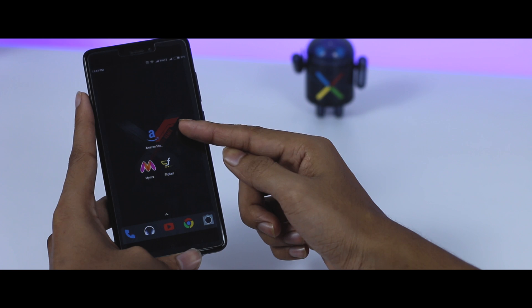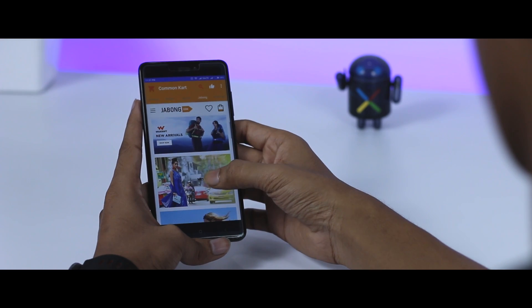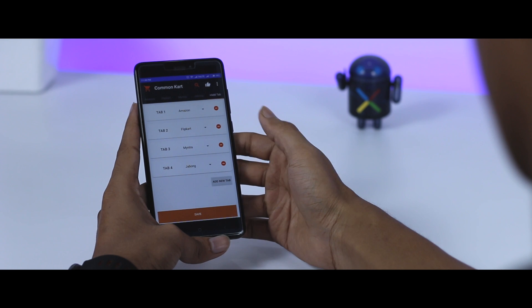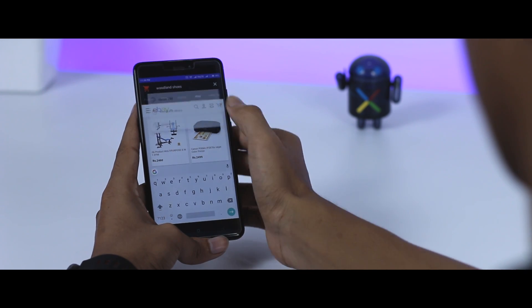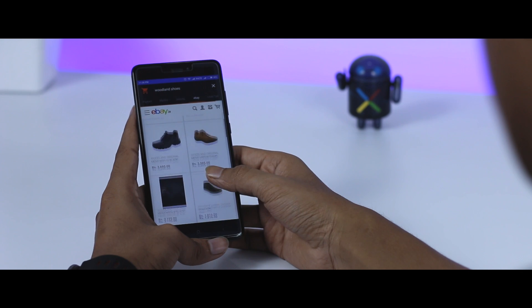Meaning you don't need to install all those individual apps if you have this one installed. The UI is quite minimal and you will easily get used to it. By default you only have four tabs of major shopping sites, but you also have the option to add lots of different websites. One of the best features of this app is called the Super Search, using which you can search a single product across all different online shopping platforms and compare the price to get the best deal.